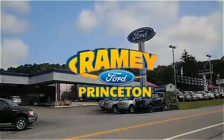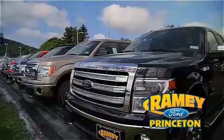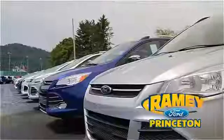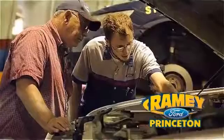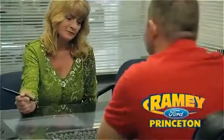At Ramey Ford in Princeton, we are proud of our commitment to customer satisfaction both before and after the sale. With 100% of our inventory having or being eligible for warranty, our customers never have to worry. With our award-winning service department on the job, you can trust your vehicles in good hands. And our easy, hassle-free buying process is now easier than ever without tons of paperwork to confuse you with our digital signature service.